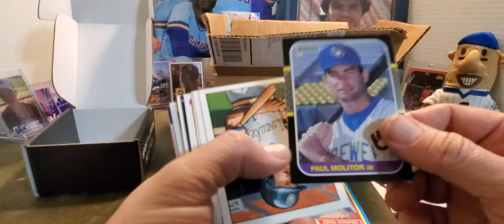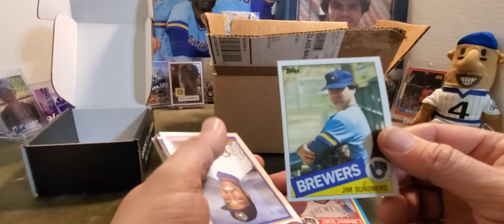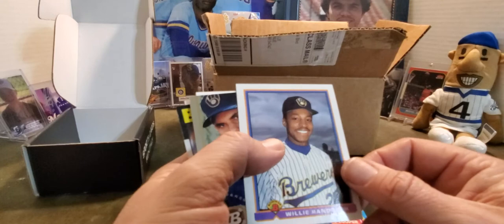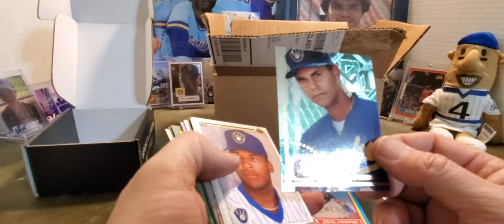Paul Molitor again, Robin Yount again, Dante Bichette — father to Bo Bichette. Jim Sundberg — great catcher for the Rangers, got moved to the Brewers. Willie Randolph — who remembers Willie Randolph played for the Brewers? I think Willie Randolph got lost in the Hall of Fame conversation right there next to Sweet Lou Whitaker — both top second basemen in the 1980s, they both belong. Jeff D'Amico — another one of those Brewers who came up and it was just like 'this guy's awesome,' and he just ended up injured too much and never really made it.